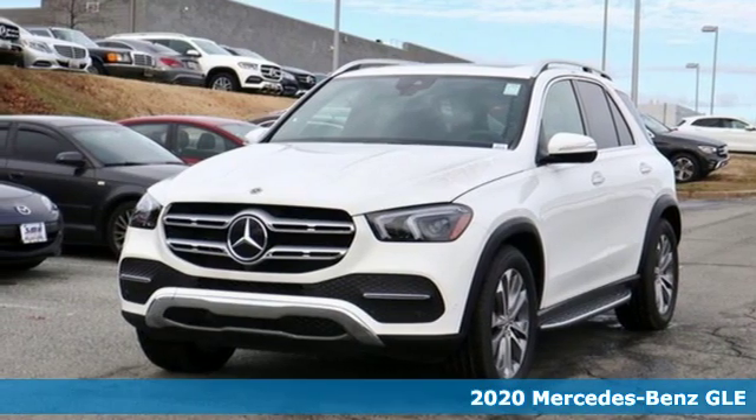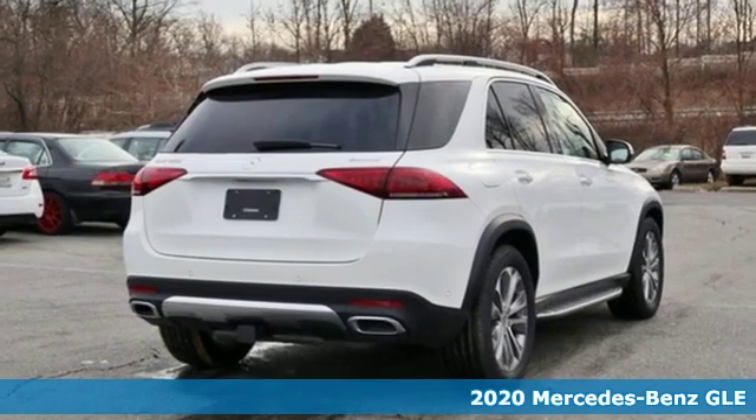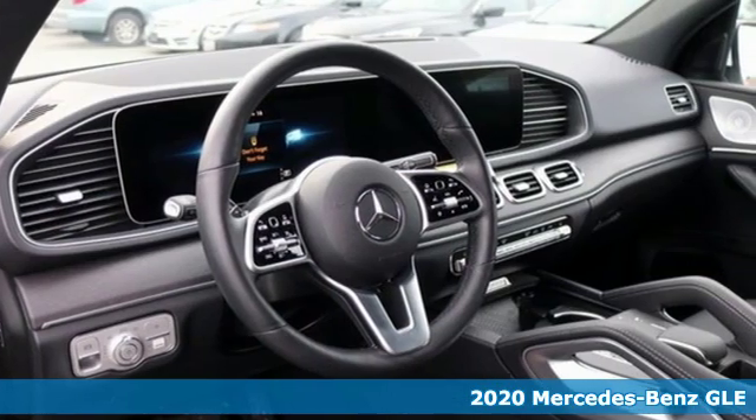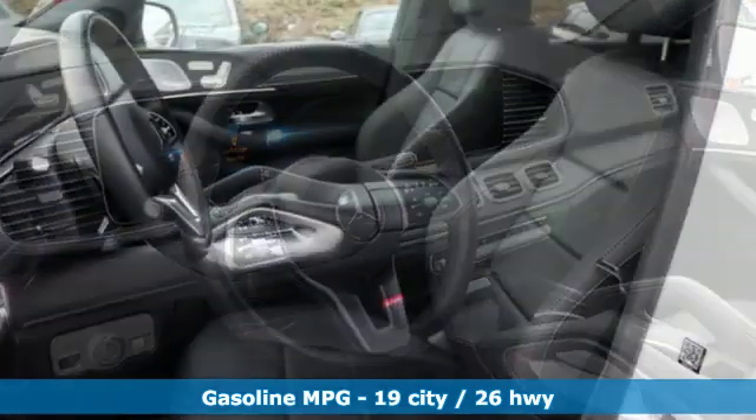Here's a new 2020 Mercedes-Benz GLE. This GLE is reassuring when the weather turns and rewarding when the road turns. And get ready for an impressive combination of features.